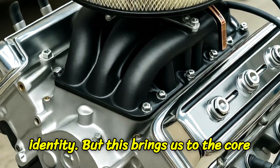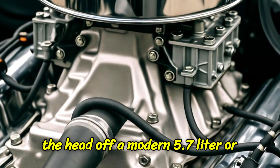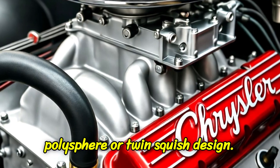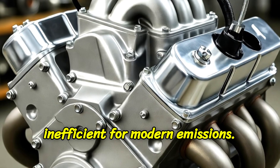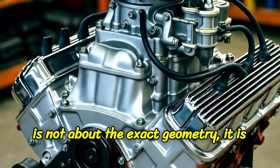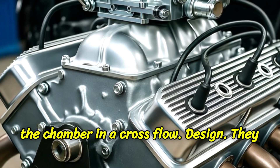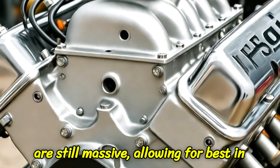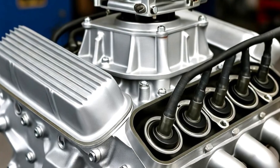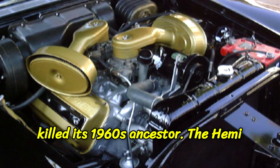But this brings us to the core question — is the new Hemi a real Hemi? The answer, technically, is no. If you pull the head off a modern 5.7-liter or 6.4-liter Hemi, you won't find a perfect smooth hemisphere. You'll find a complex polysphere or twin-squish design. The classic dome was simply too inefficient for modern emissions. However, and this is the critical point, it is absolutely a Hemi in principle. It is not about the exact geometry — it is about the philosophy. The new engine retains the most important advantages: valves still on opposite sides in a cross-flow design, still massive for best-in-class breathing, and it still uses a central spark — now two spark plugs per cylinder — for a clean, efficient burn. It is the spirit of the Hemi, rebooted for the 21st century, solving the emissions and drivability problems that killed its 1960s ancestor.